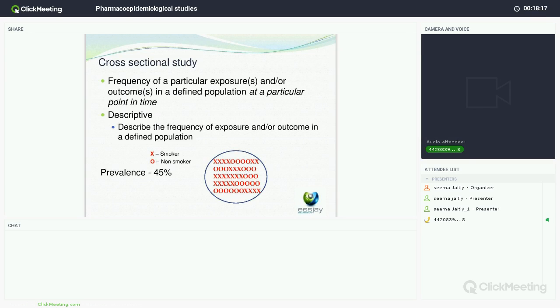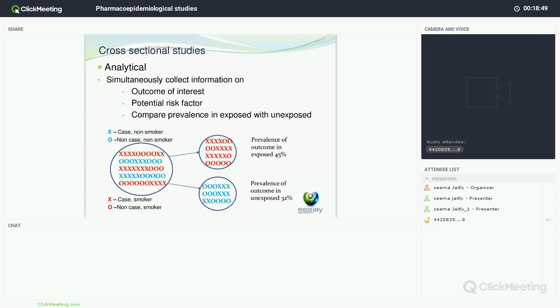The first type of study is the cross-sectional study, where you measure the frequency of a particular exposure or outcome in a population at a specific point in time. This can be descriptive or analytical. If descriptive, you simply describe the frequency of your exposure or outcome in a defined population — for example, a prevalence of 45% of smokers. If analytical, you collect information on the outcome and the risk factor and compare the exposed with the unexposed — for example, lung cancer prevalence of 45% in smokers vs 32% in non-smokers, then perform statistical analysis.